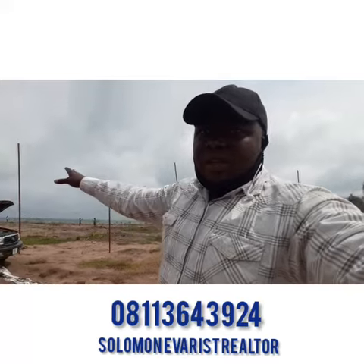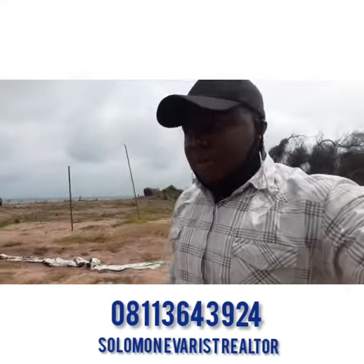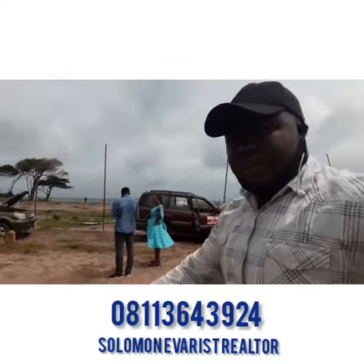This is the commercial plot, so I'll take you to the beach side so you can see for yourself that we're really facing the beach. Come with me.